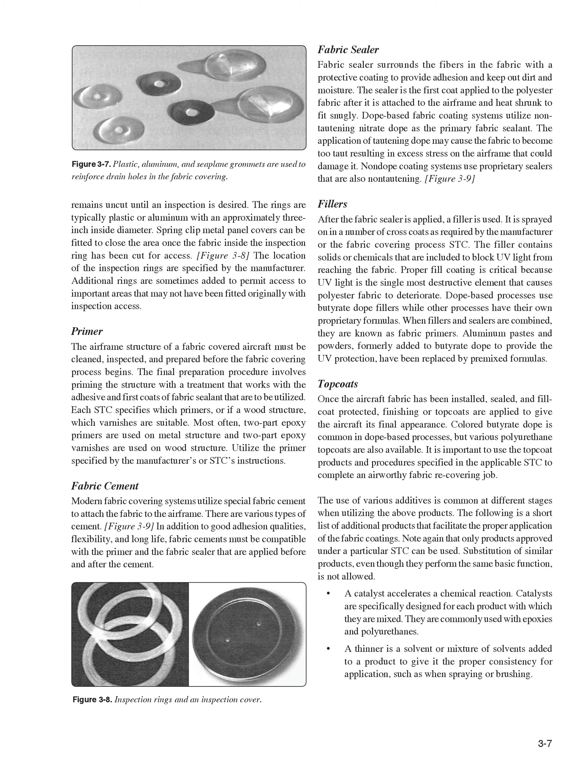Non-dope coating systems use proprietary sealers that are also non-tautening. Fillers. After the fabric sealer is applied, a filler is used. It is sprayed on in a number of cross coats as required by the manufacturer or the fabric covering process STC. The filler contains solids or chemicals included to block UV light from reaching the fabric. Proper fill coating is critical because UV light is the single most destructive element that causes polyester fabric to deteriorate. Dope-based processes use butyrate dope fillers while other processes have their own proprietary formulas. When fillers and sealers are combined, they are known as fabric primers. Aluminum pastes and powders, formerly added to butyrate dope to provide UV protection, have been replaced by premixed formulas.